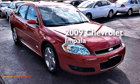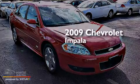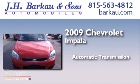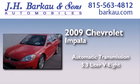This is a 2009 Chevrolet Impala. This four-door sedan has an automatic transmission and a 5.3-liter V8.